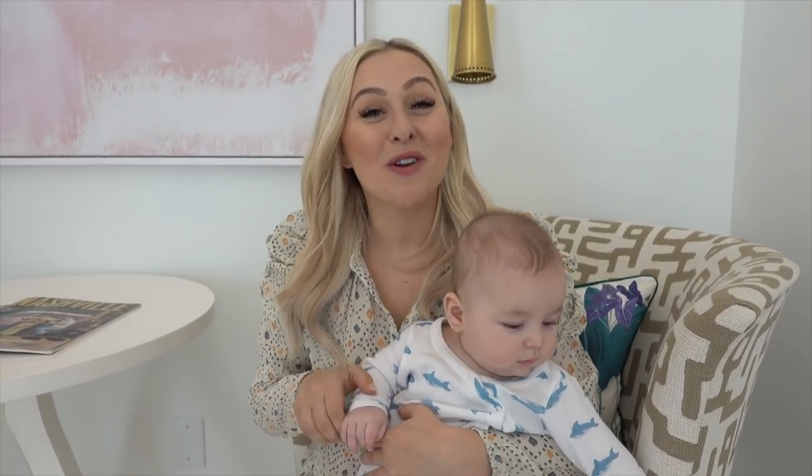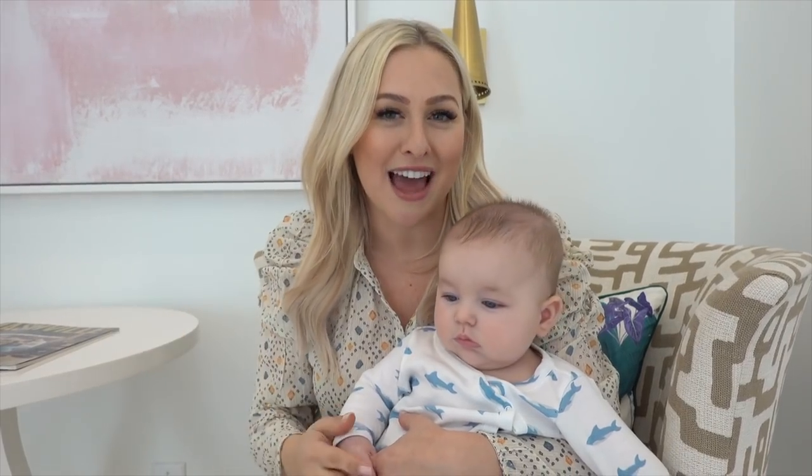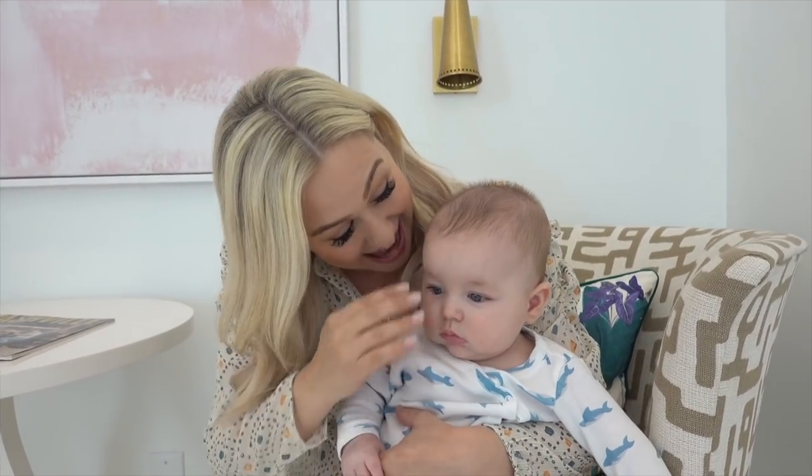Hi everybody, today I'm doing one of my most requested videos - I'm going to show you guys my baby must-haves of 2020. I've had two babies under one and a half and we've used a lot of different gadgets and things. I really love a lot of them, and some things I think are not worth the splurge or the money. This video I'm really going to focus on the larger items like strollers, car seats, sleepers, and things like that.